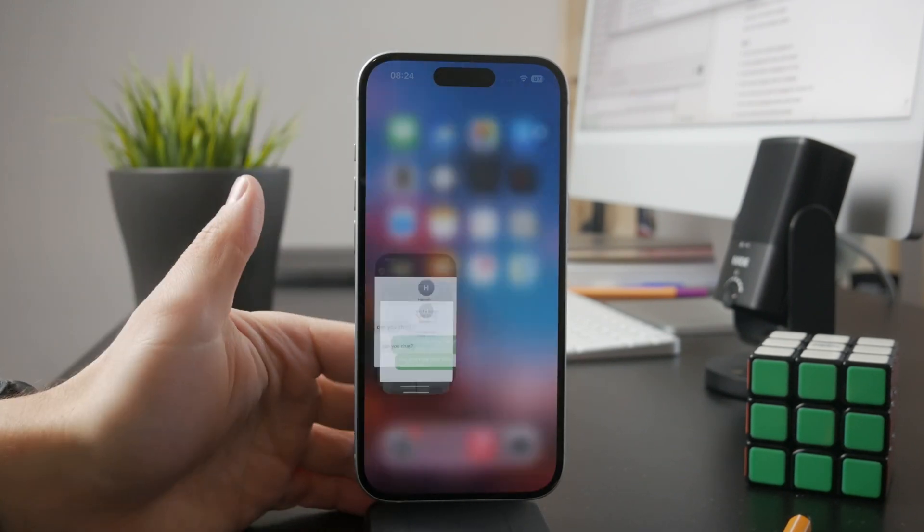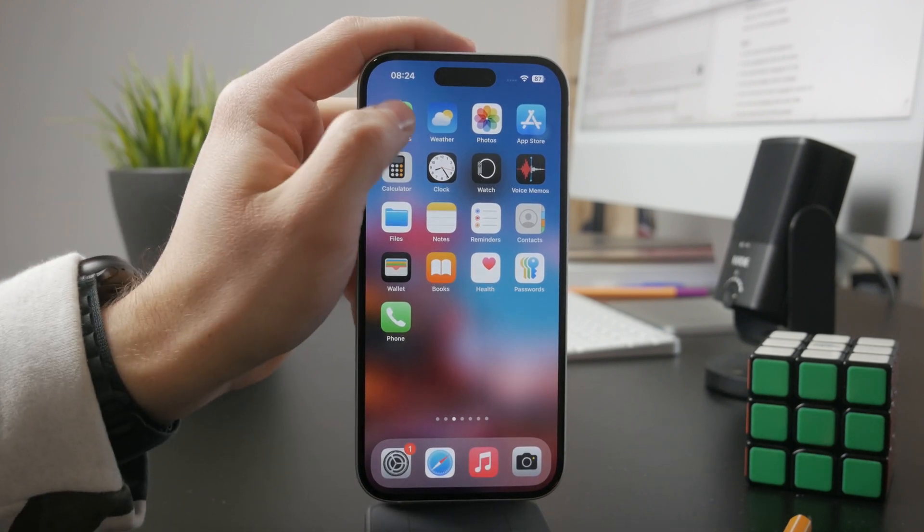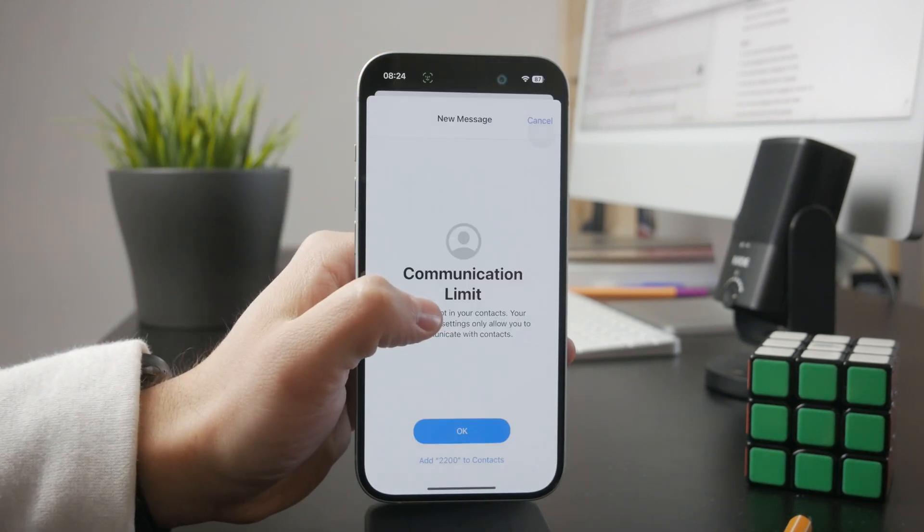Also pay attention to the recipient's number, because the message might be delivered but to the wrong person.